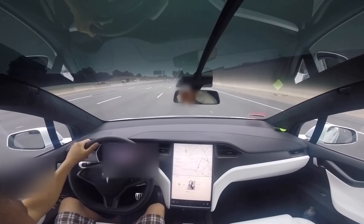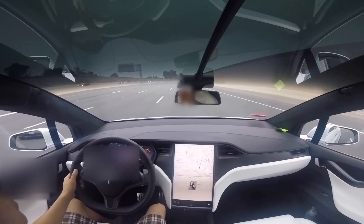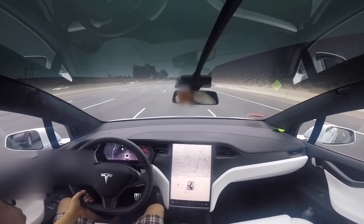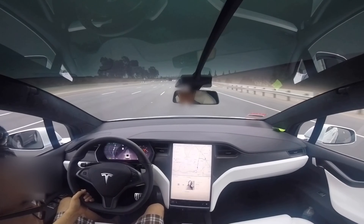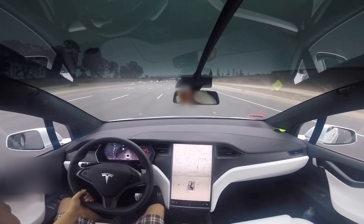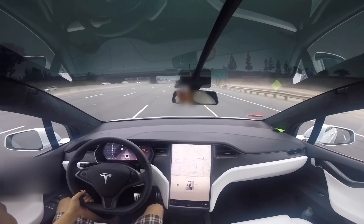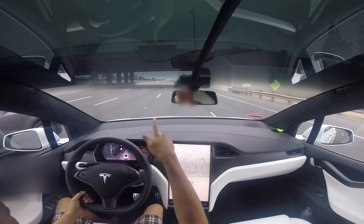The lane markings are all there. It's a straight lane and there's really no reason for it to apply the brake thinking there's a potential object. And if there were a potential object it thought it was going to collide with, there would be an audio warning — and there's no audio warning either.